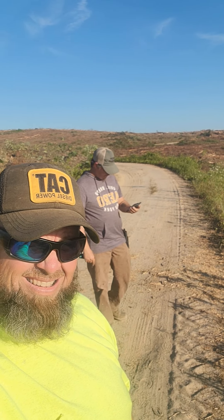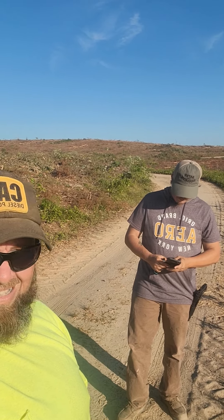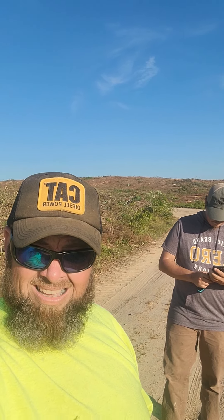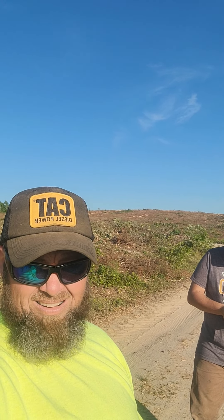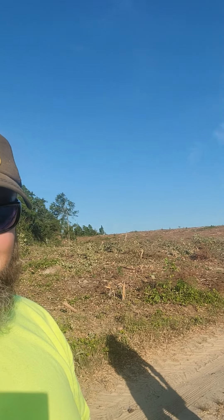Good evening y'all. Welcome to the channel, Outdoors With Us. There's a bug back there — he was trying to take a picture of the place. You can kind of see in the background what our hunting club looks like now. It's kind of all gone. The sun's rather bright at the moment, but let me flip y'all around here.